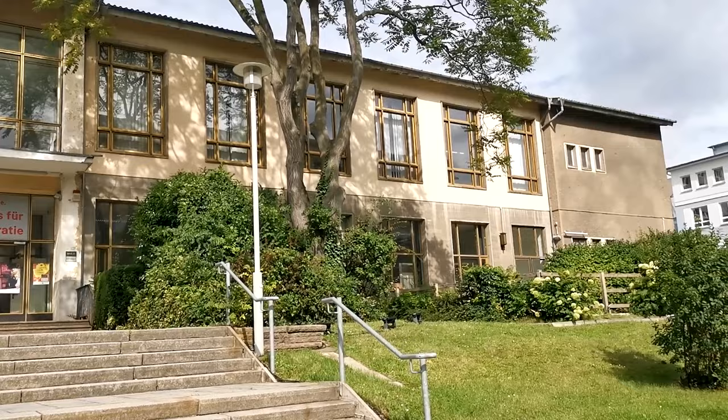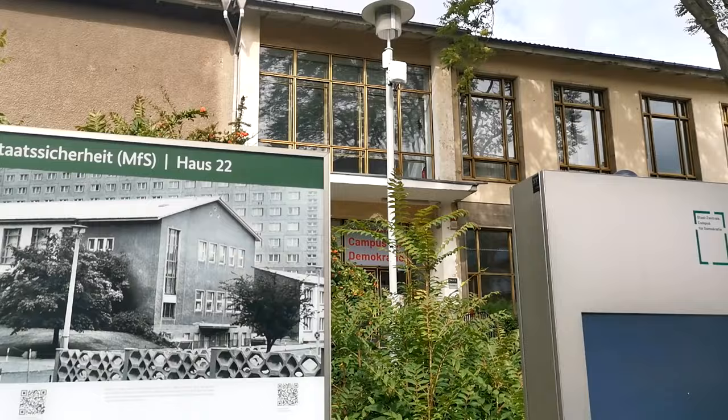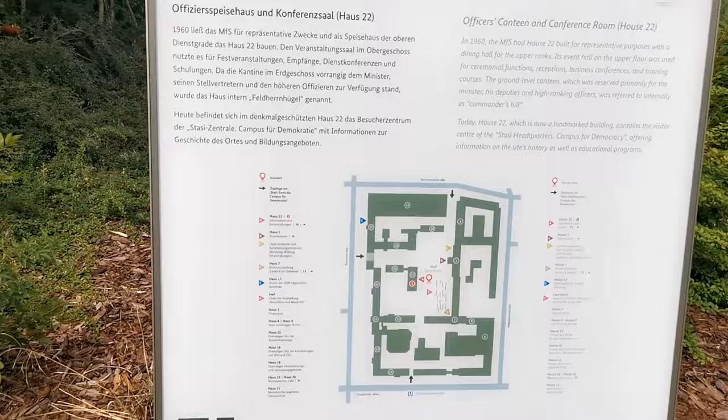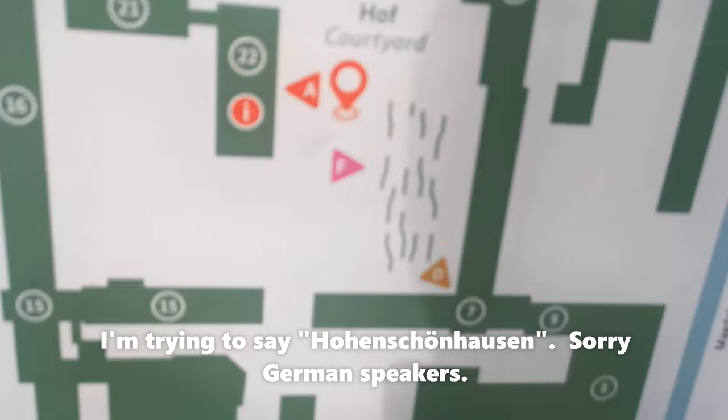Why does this look familiar? Did this feature in that show — was it Deutschland 87 or something? This is just an information panel outside. House 22, as it was called, which is the officer's canteen and conference room. This whole area was controlled by the Stasi. I'm standing in the middle of the courtyard by House 22.